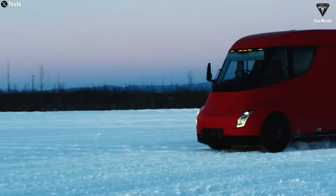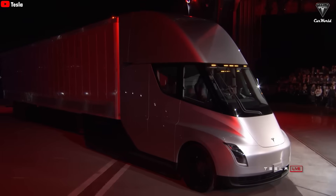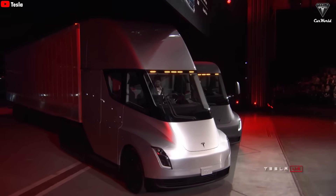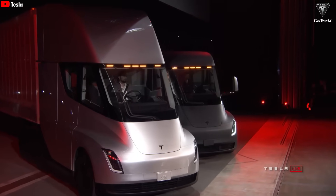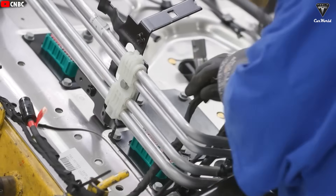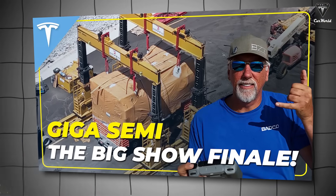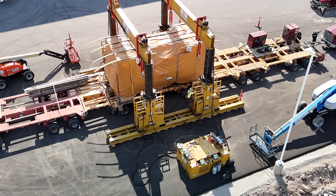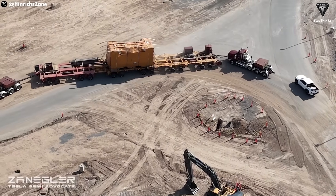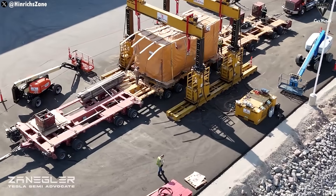Over the years, the Tesla Semi has consistently been seen as Elon Musk's most challenging project. Fewer than 1,000 Semis have hit the road so far. Unlike the Model Y, Model 3, or Cybertruck, this massive electric truck has never had a dedicated automated production line — most current Semi units are still assembled by hand, relying heavily on manual labor and semi-automated processes. Last month, drone footage from Giga Nevada captured a massive press machine, weighing tens of tons, being transported from Giga Texas to Giga Nevada using two tractor units and three oversized trailers.